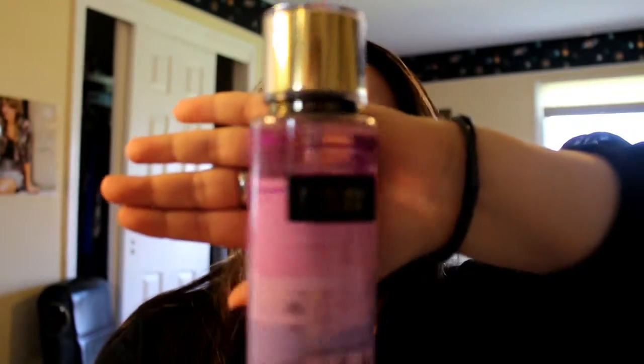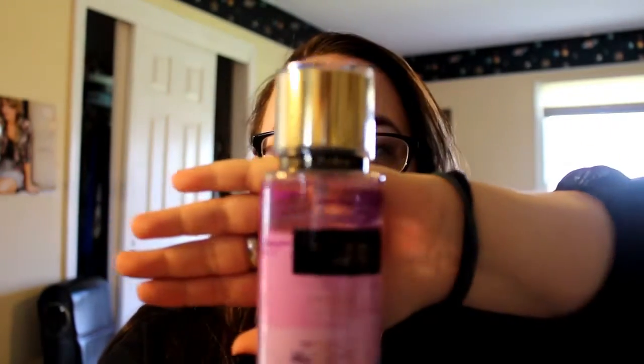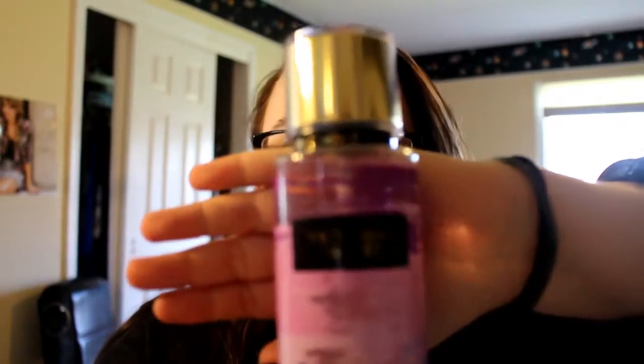The next one is Love Spell splash from Victoria's Secret. It's a really pretty purple color — I love this packaging. These were just five dollars a bottle. From Bath and Body Works they have similar sizes for around fourteen dollars, so these are a great deal.